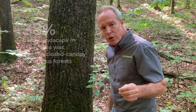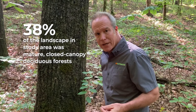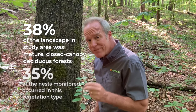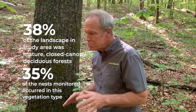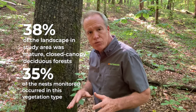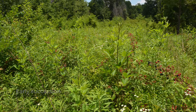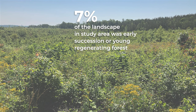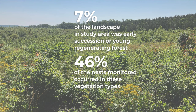Interestingly, 38% of the landscape in this area is comprised of mature closed canopy deciduous forest, and 35% of the wild turkey nests we have monitored has been in this vegetation type — which is what you would expect in terms of use and availability, as they are using it in proportion to its availability on the landscape. In contrast, early successional and shrubby vegetation communities represent only 7% of the landscape, yet 46% of our nests have been in those vegetation types.